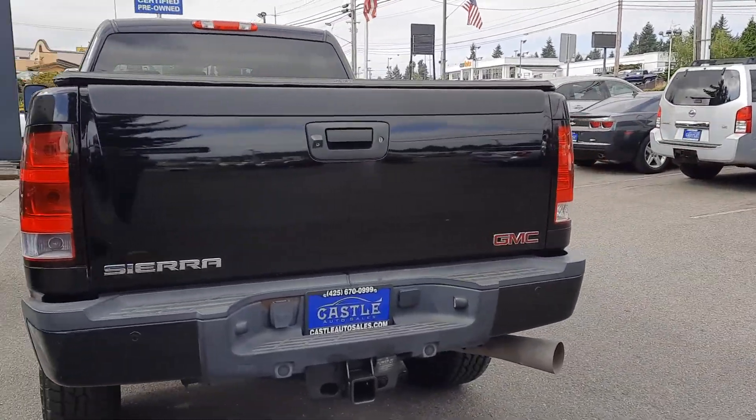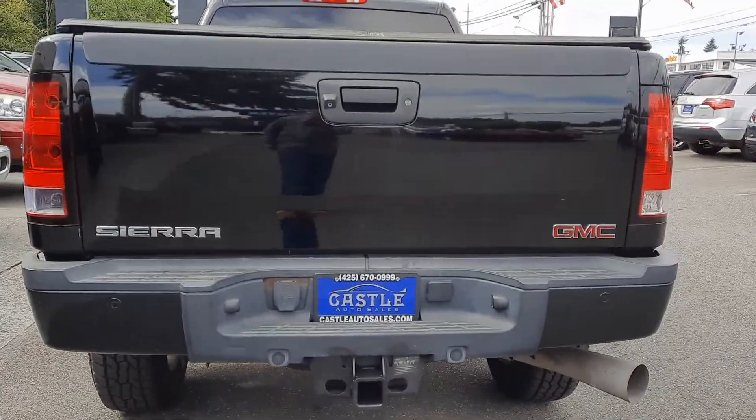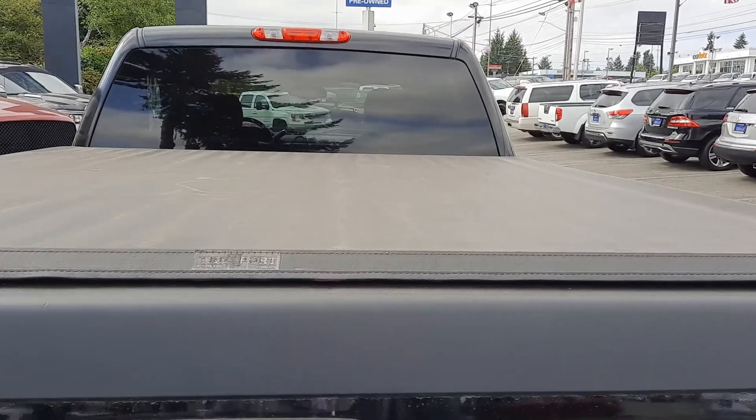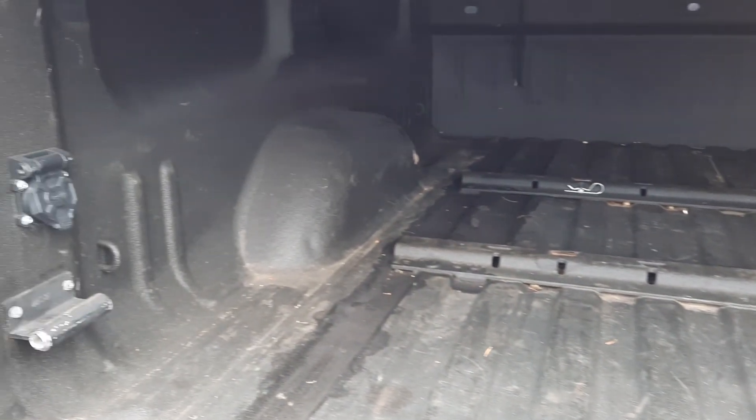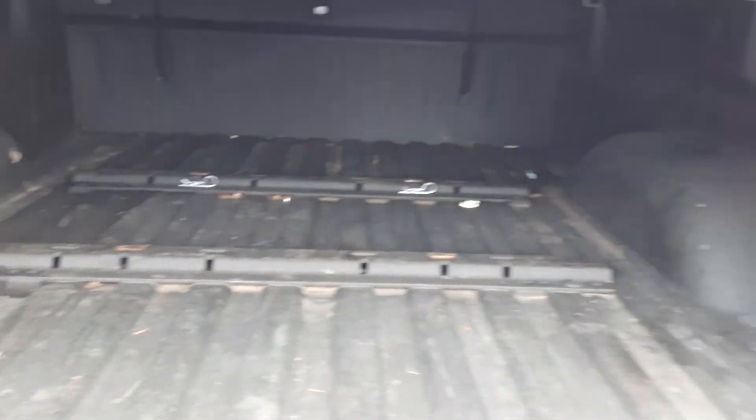Tires are in great shape — we'll get down on those in just a second. Tow pack, backup camera. This one has a tonneau cover, it's a spray-in bed liner, and the tow plates.